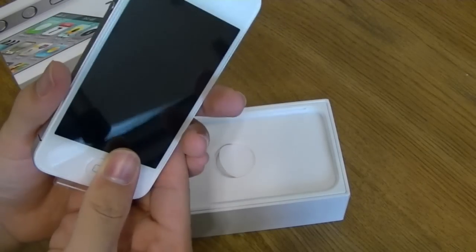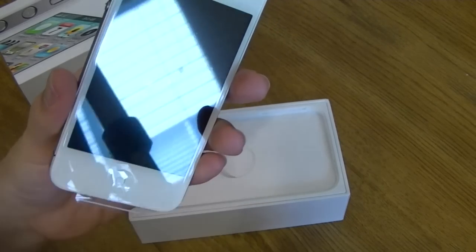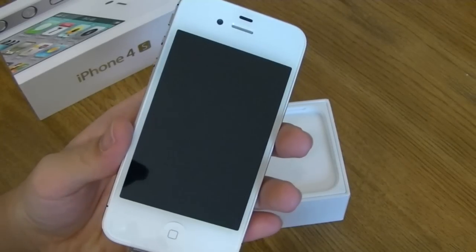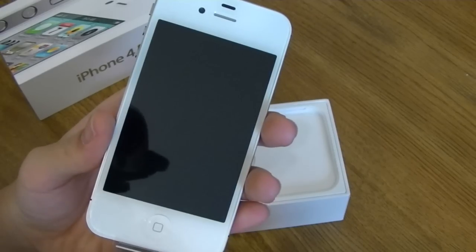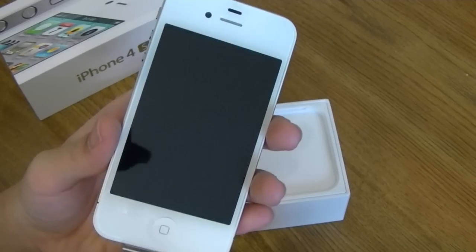There's also the Apple A5 chip, so the processor on board this phone is upgraded. It's no longer using the A4 chip from the iPhone 4 — it is a dual-core chip. Apple claims it delivers up to two times the processing power and up to seven times the graphics performance.